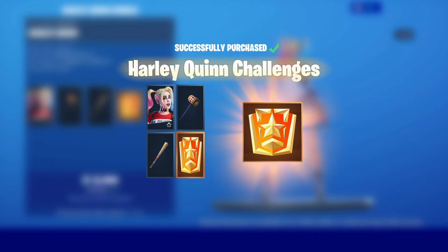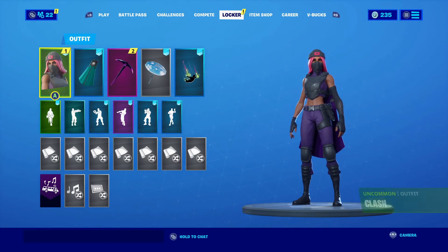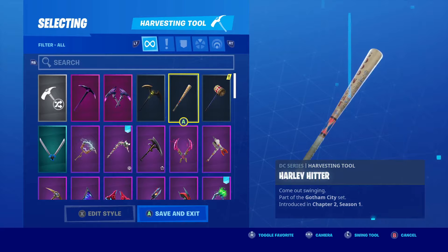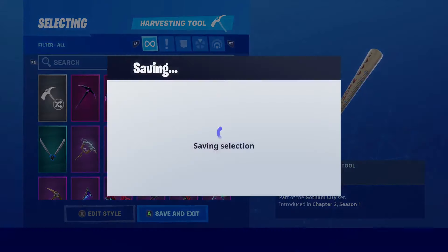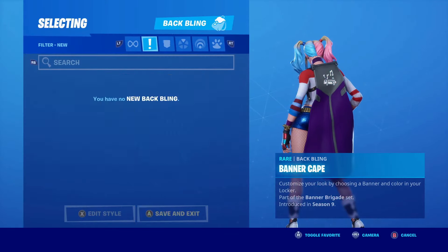We bought the Harley Quinn pack inside of Fortnite — oh my goodness, that's quite a lot of things. I'm so happy with this. Let's see the challenges that we get with the Harley Quinn skin. I'm going to equip the pickaxes as well — my favorite one's probably the baseball bat — and put no backbling on for now.